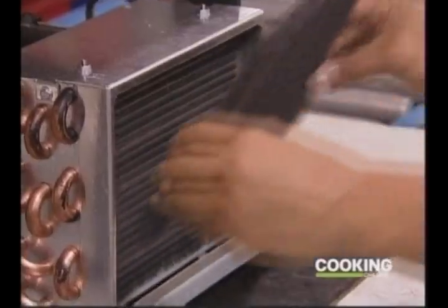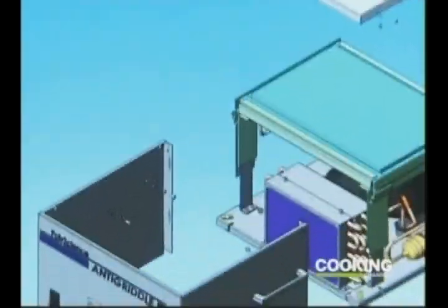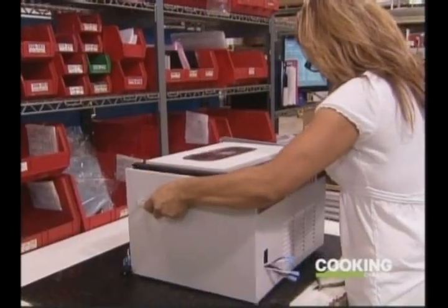We designed the anti-griddle in a collaborative effort with Chef Grant Achatz of Alinea restaurant. He presented the idea of a cooling plate, so I designed it. At that time I thought I'd built two units — one for Grant and one for me — and today we sell hundreds.